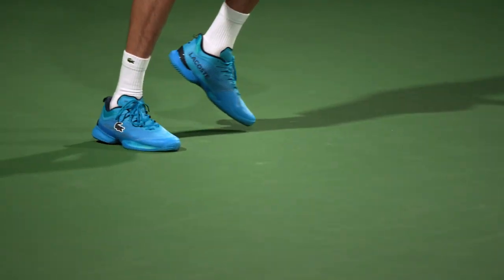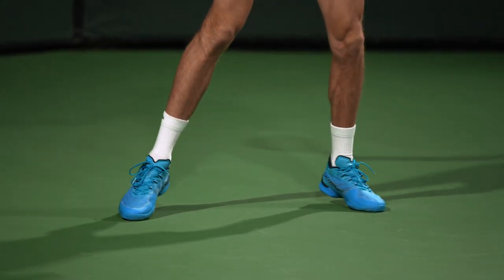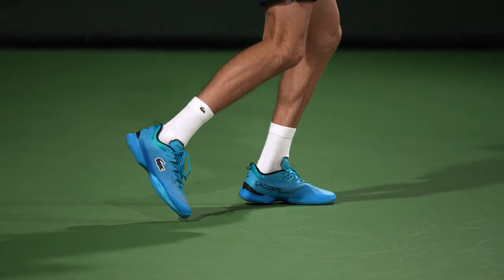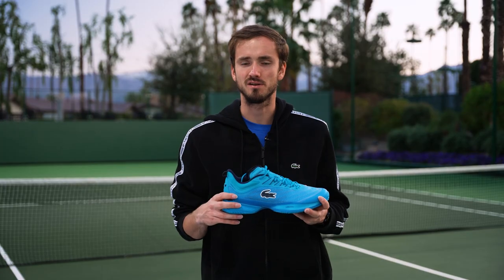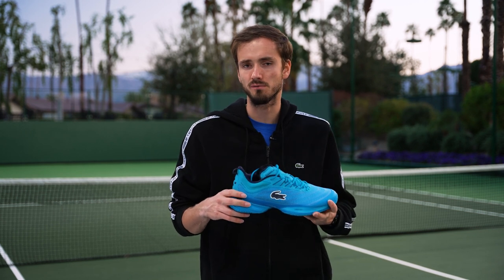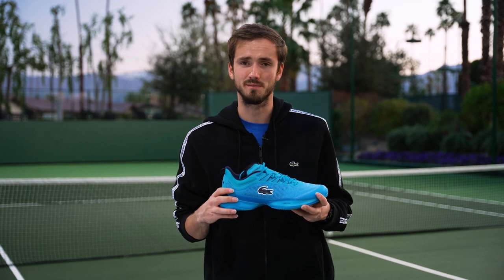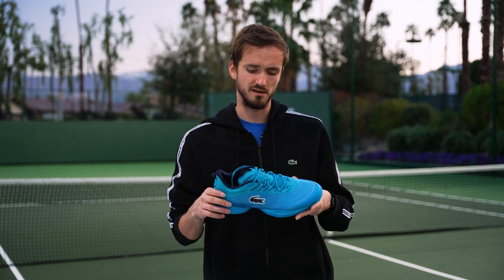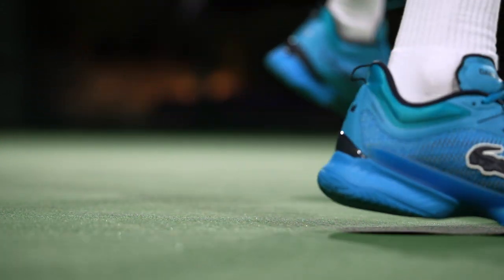I really liked the first version, but what we achieved in the second one is even more cushioning without losing control of the foot — because that's not easy, you don't want to be wearing a pillow. So that's what we managed to do: a lot more comfort just by wearing it, which is important because matches are long and you don't want any blisters. I also think we improved the sole, making it even easier to move during a match.